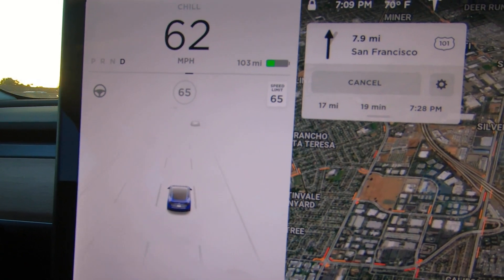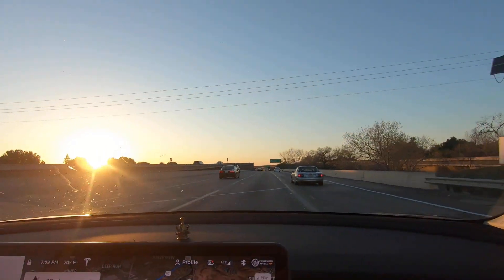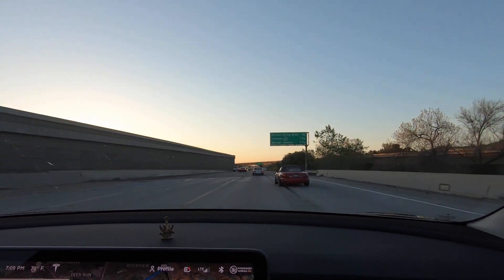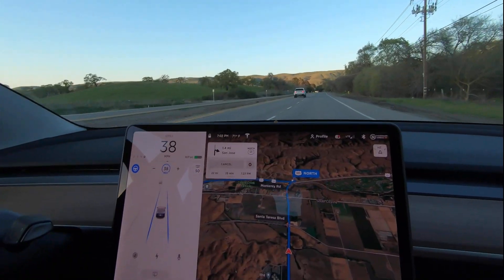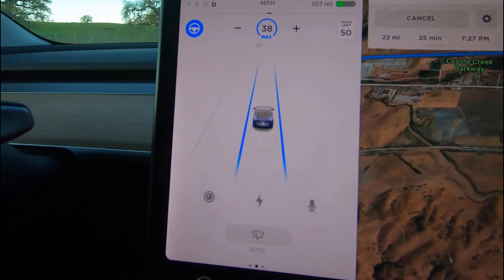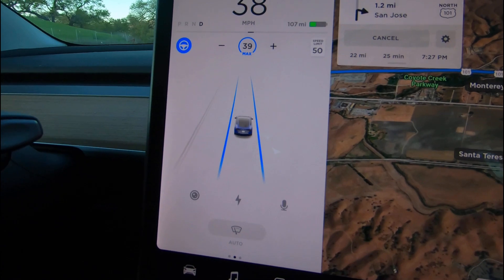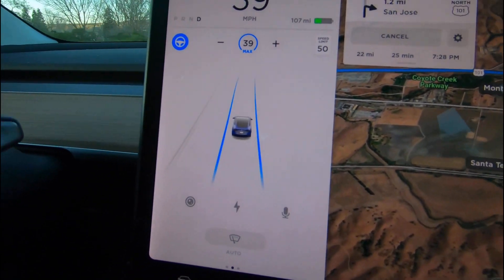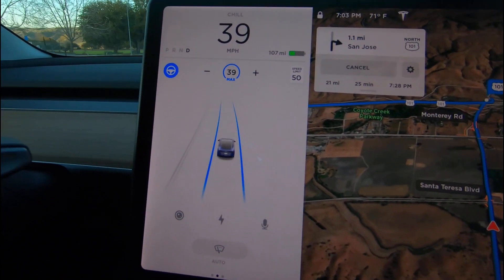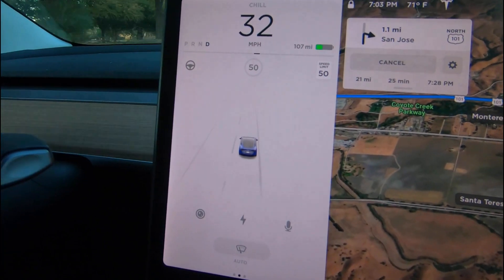This is important: the car is already fully equipped with all the sensors needed for full self-driving — the hardware is already installed. When you look closely at the available sensors, you see they capture everything in and around the road. The car understands its own speed, the road's speed limit, and the speeds of other nearby vehicles.